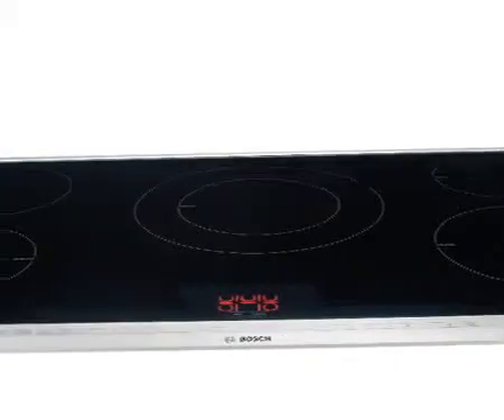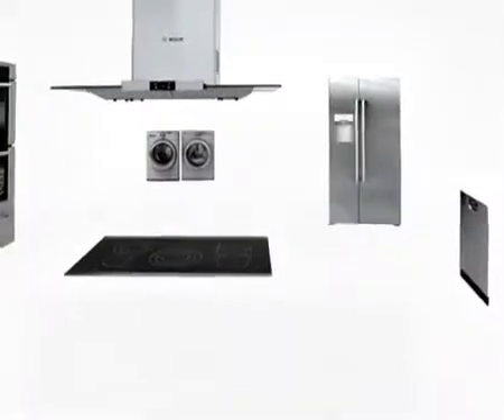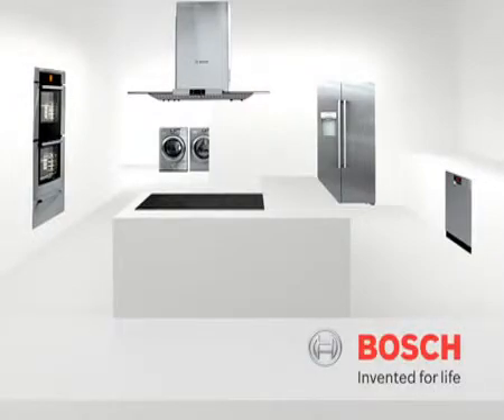In other words, it's more efficient and stylish than traditional cooktops, yet it works better and faster than gas and electric. So it's hot and so cool. Bosch Induction Cooktops. Bosch. Invented for Life.